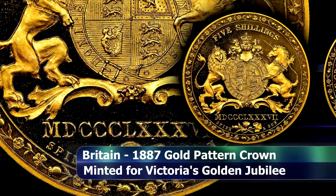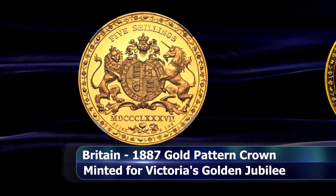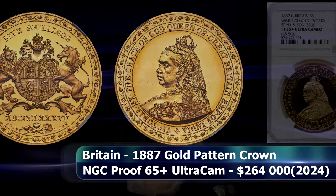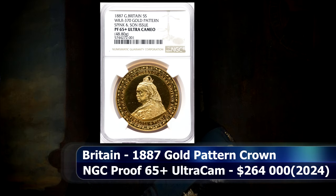1887 was the same year as Victoria's Golden Jubilee, celebrating 50 years as Britain's ruling monarch. Graded by NGC with the enviable grade of Proof 65+ Ultra Cameo, this rare Victorian pattern attained a closing price at auction of $264,000.